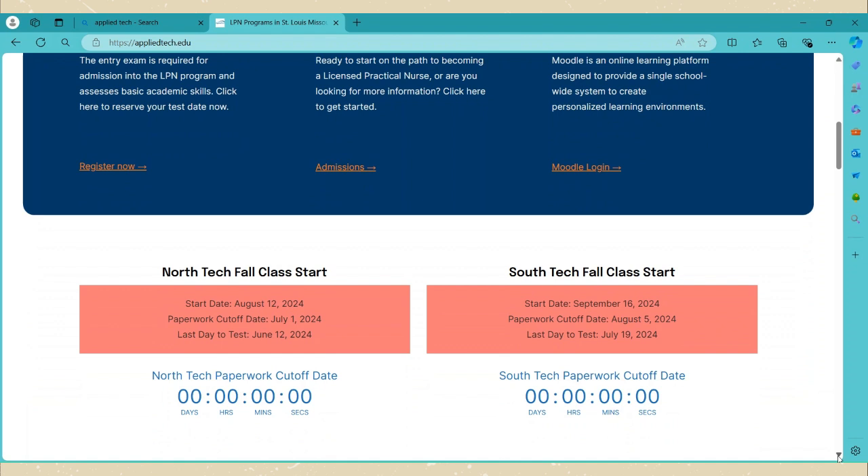When you apply for the program — if you can see here — it's no longer counting down, but once you apply and pass the entrance exam, it'll tell you how long you have to get all of your paperwork in. It'll count down days, minutes, hours, and seconds to keep you on track.